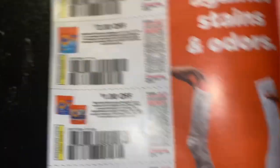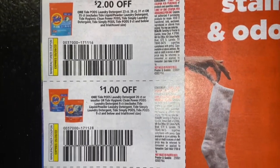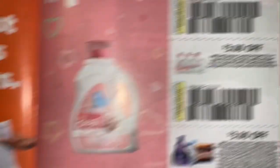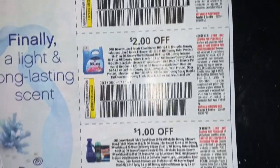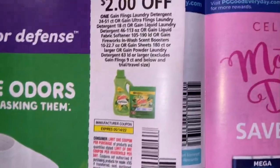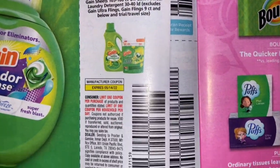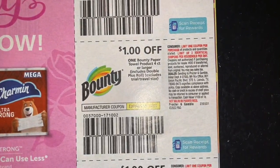Here are our laundry coupons. The value of the laundry coupons did not go down — they're still the same. We have our Gain coupons. Dollar Charmin, dollar Bounty.